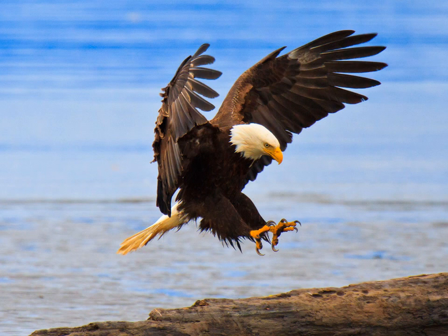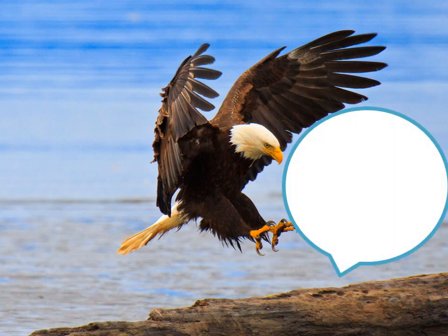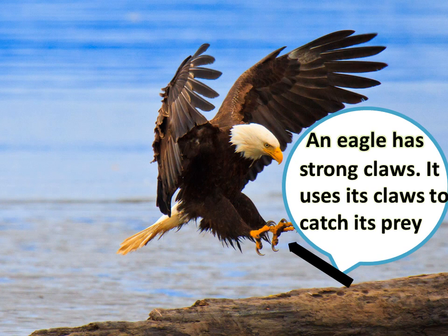This is an eagle. An eagle has strong claws, and it uses its claws to catch its prey.